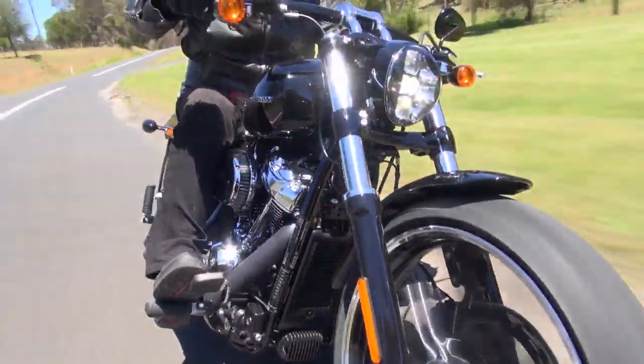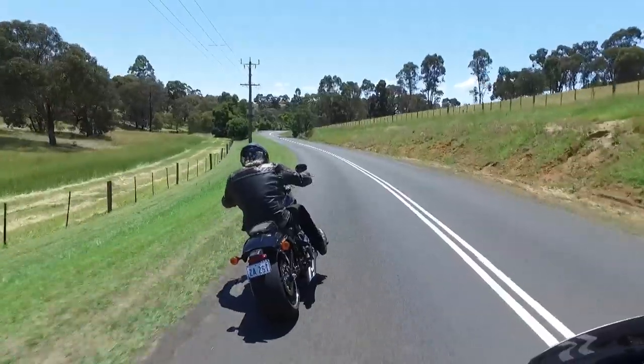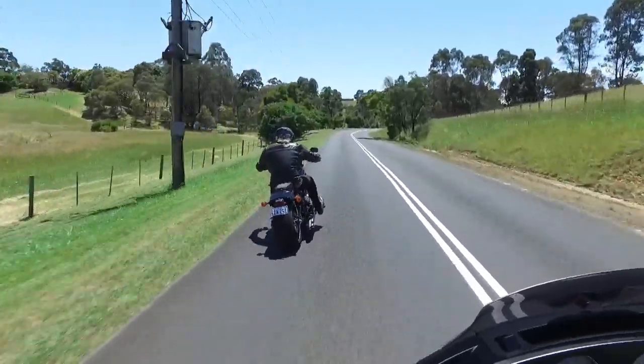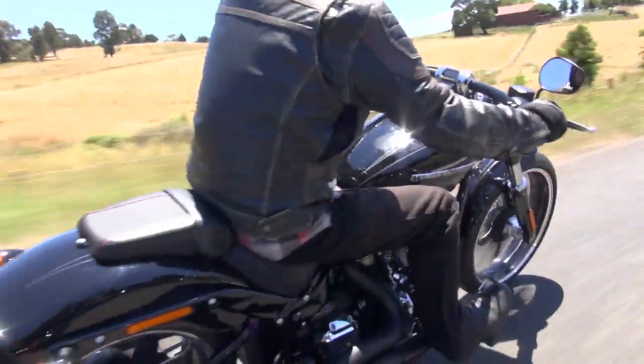Really pleased to see it. I must say, when I heard that the Dyna was going, I went, what? But this isn't really a let-down on the theme. The Dyna boys are going to love it, and the Softail people have finally got something that handles properly.